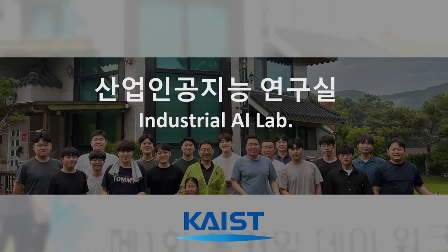Hello everyone and welcome to the Industrial AI Lab. My name is Bumsu Park and I'll be giving an introduction to our lab today. The Industrial AI Lab, also known as the IAI Lab, focuses on data-driven research, more specifically artificial intelligence, as the name suggests.